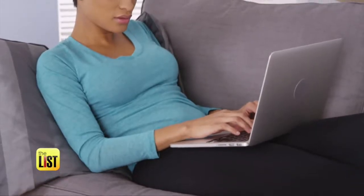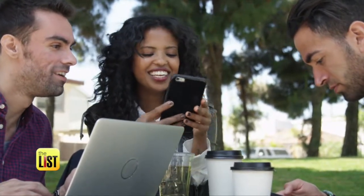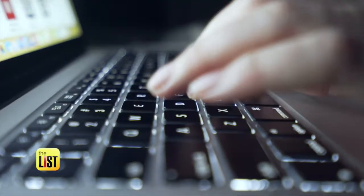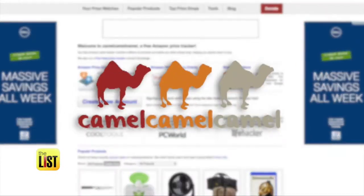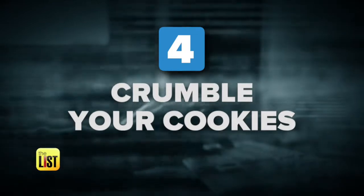Next, set up price alerts. Price alerts are easy and free, and it's a great way to just see how dynamic pricing works in your favor. Sign up at price alert websites or install browser extensions — you can go to camelcamelcamel.com or join honey.com, and they will tell you about price changes.